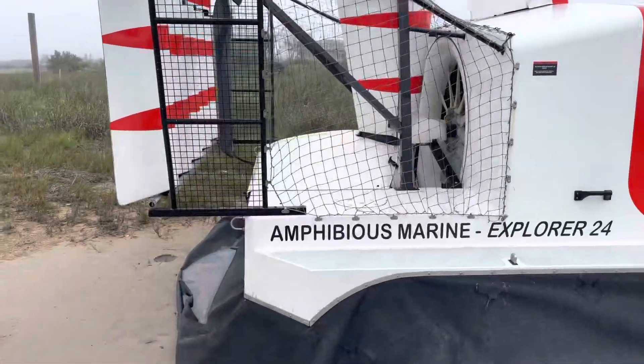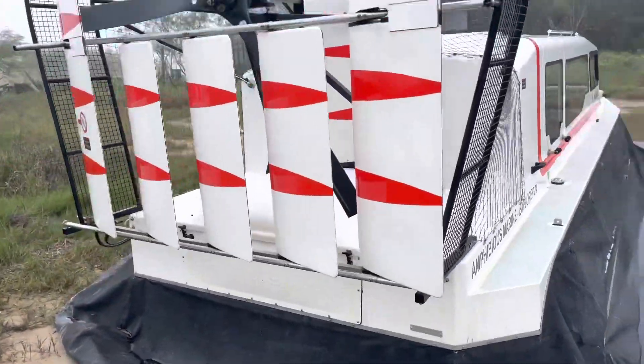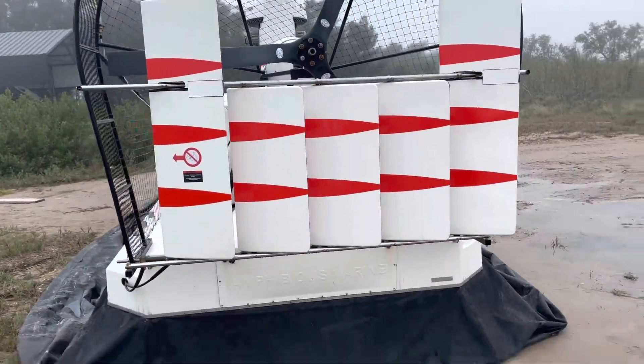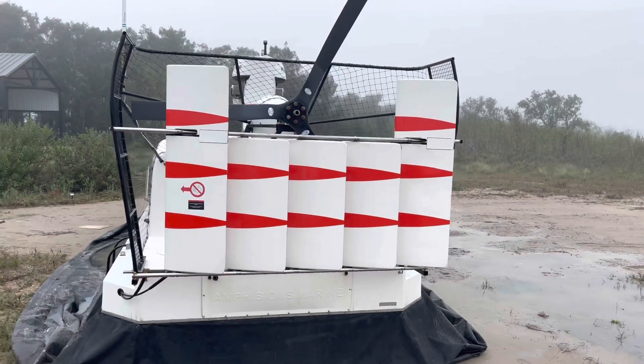It says Ray Marine at the top. Amphibious Marine, Explorer 24 — there's a big fan and some ailerons or something on the back there. I'm not sure what they're called, maybe rudders. It's a hovercraft as far as I understand.